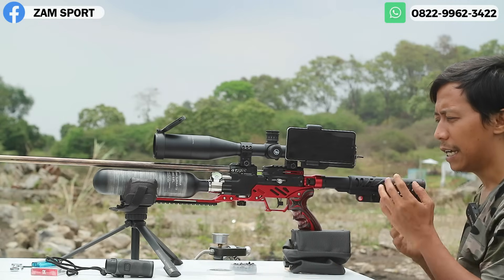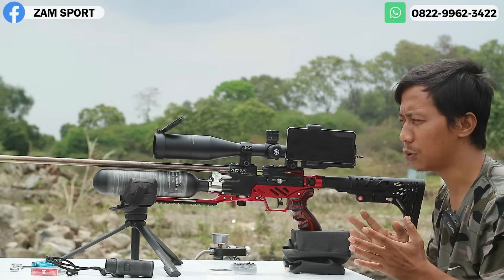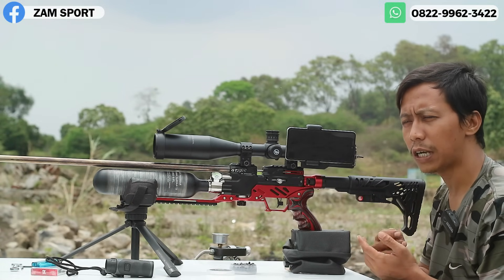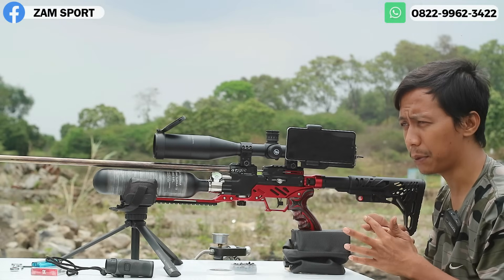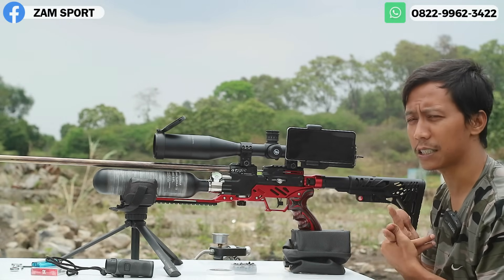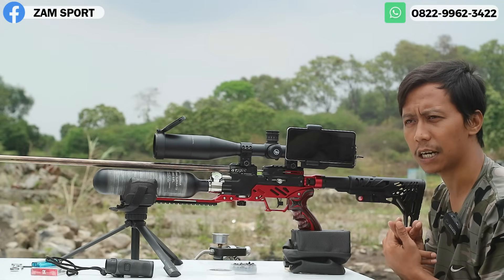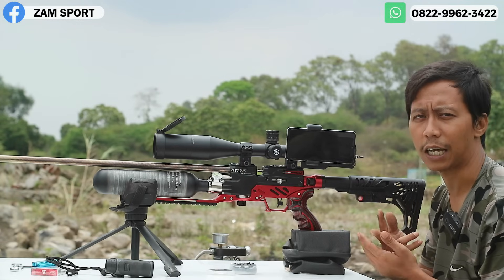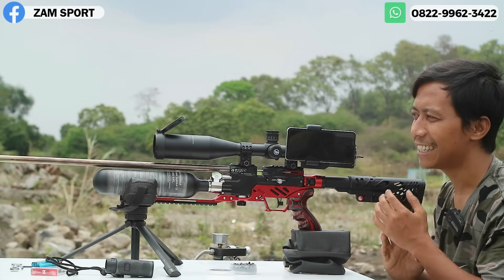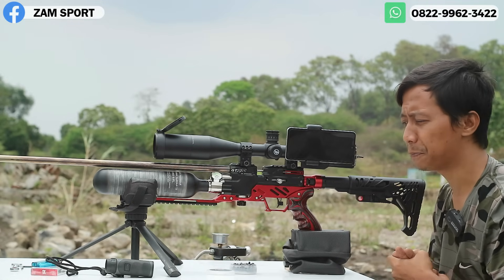Beliau tidak mau disebutkan namanya. Beliau inden dari bulan Juli. Soalnya dari bulan Juli, inden GTX itu kan 2-3 bulanan. Juli, Agustus, September — mau ke Oktober itu unit sudah selesai. Cuma beliau ingin memakai laras Alphabarel, sedangkan Alphabarel pada saat bulan Oktober itu belum datang, masih dalam proses. Pas bulan November baru datang, jadi inden ini 4 bulan lebih. Tapi beliau menyetujuinya karena ingin memakai laras Alphabarel.